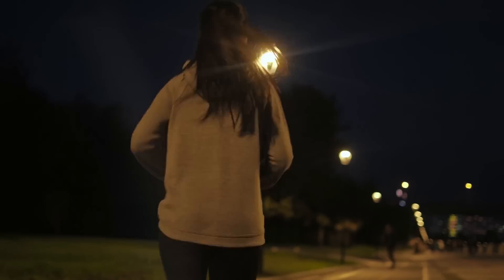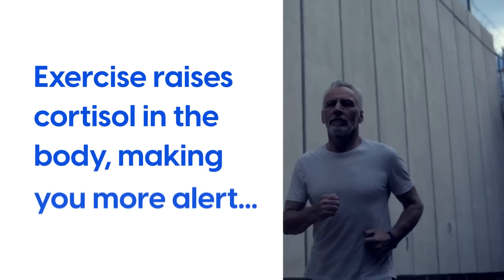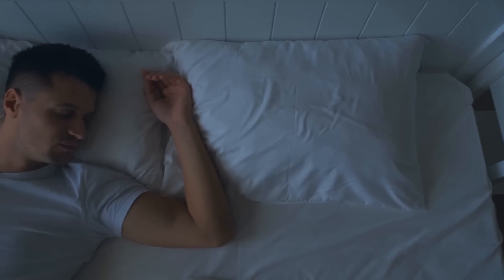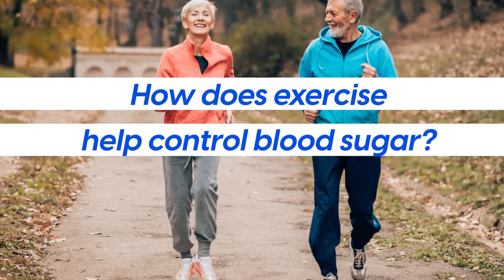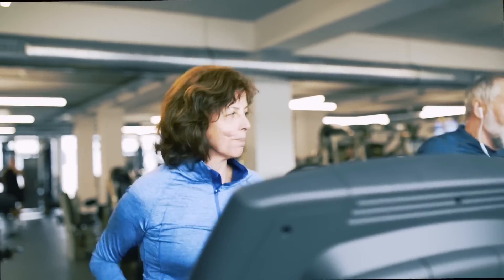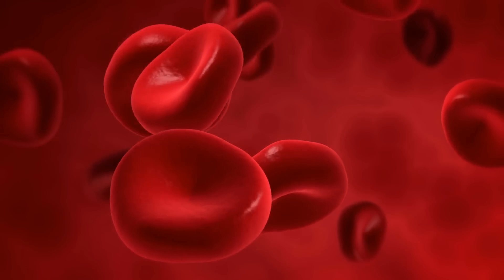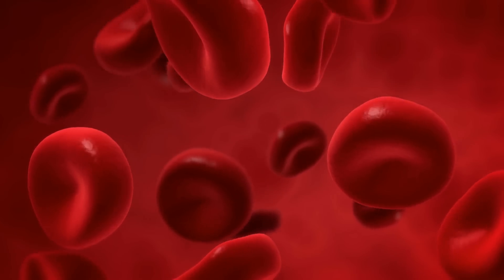However, you don't want to do this too close to bedtime. Exercise raises cortisol in the body, making you more alert, which can impact your ability to fall asleep easily. When you exercise, your body uses glucose for energy, thus increasing glucose uptake, helping clear it from your blood and ensure it remains stable.